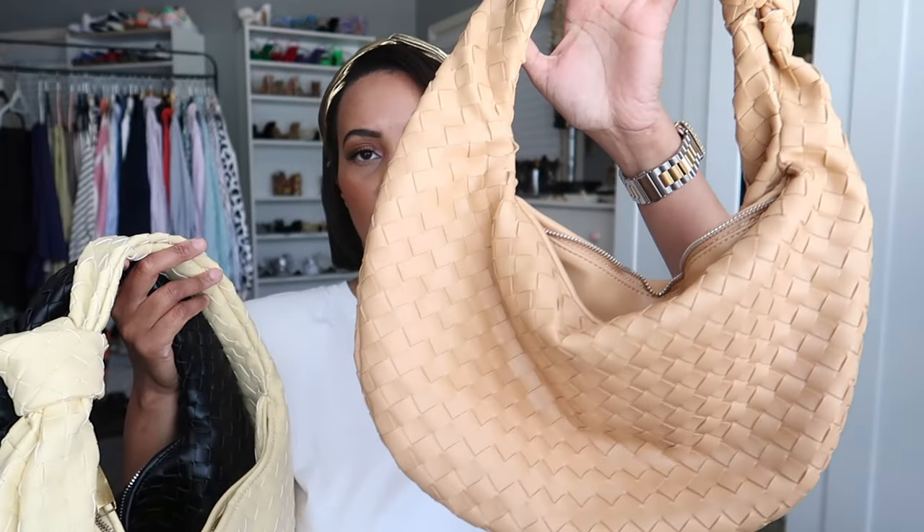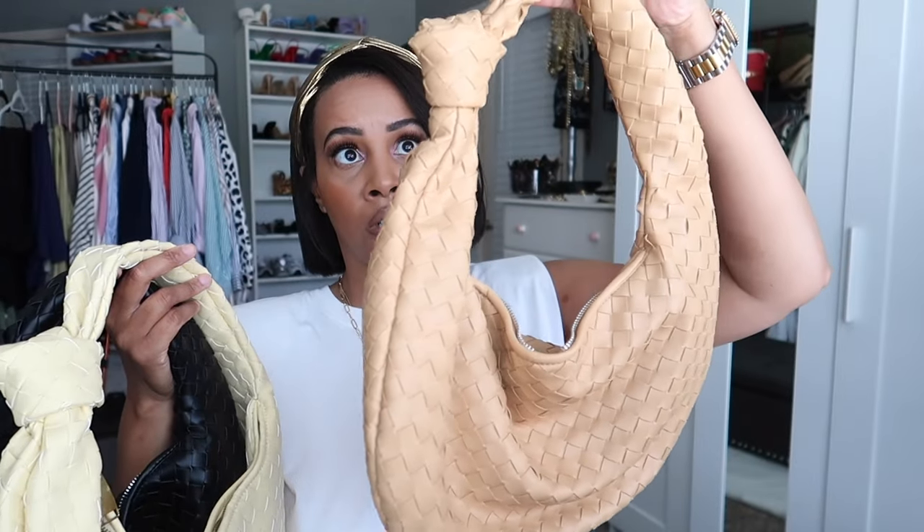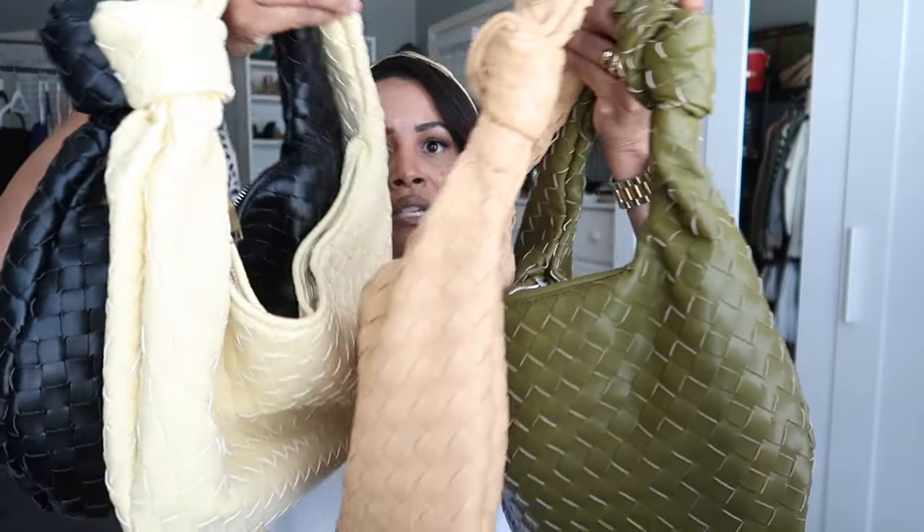These are spot-on Bottega Jodie dupes and I love them. Unfortunately the Etsy seller has gone MIA and is no longer available, so I'll try to find alternative sources in the description box. The original Bottega ones cost $3,500, and I've heard the resale value isn't great either, so for me the alternative just makes more sense.